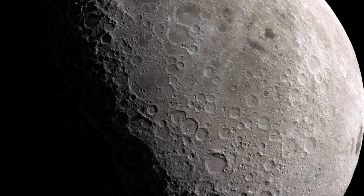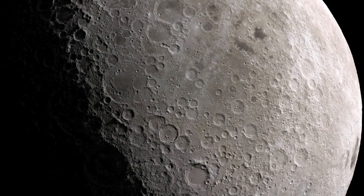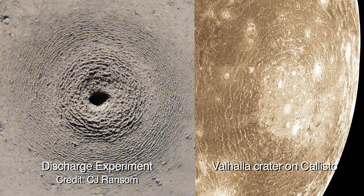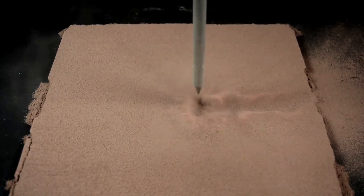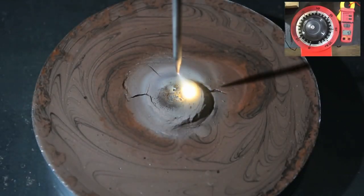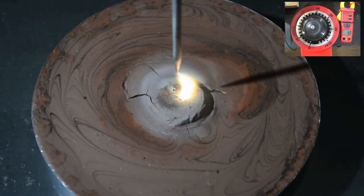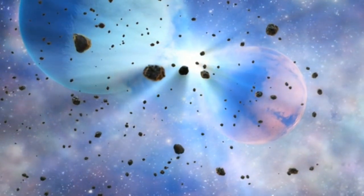The Electric Universe theory has laid the foundations for an entirely new understanding of planetary geology. For decades, experimentalists using electrical discharges have reproduced many familiar geological features, including types of crater forms that have long proved puzzling to standard geology. These experiments may provide clues to past events that the scientific mainstream has never entertained — high-energy electrical discharges at an interplanetary scale.